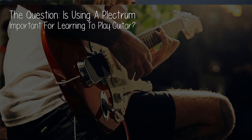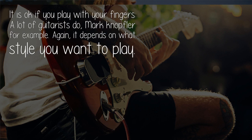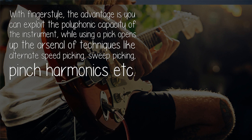The question is: is using a plectrum important for learning to play guitar? It is okay if you play with your fingers — a lot of guitarists do, Mark Knopfler for example. Again, it depends on what style you want to play. With fingerstyle, the advantage is you can exploit the polyphonic capacity of the instrument.